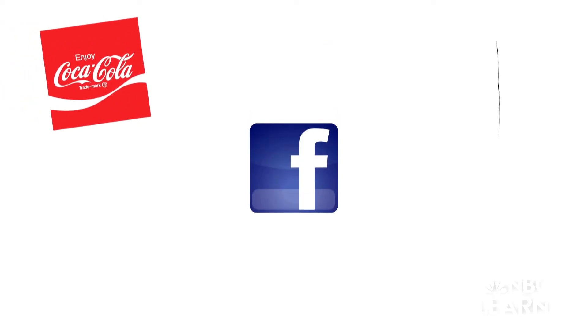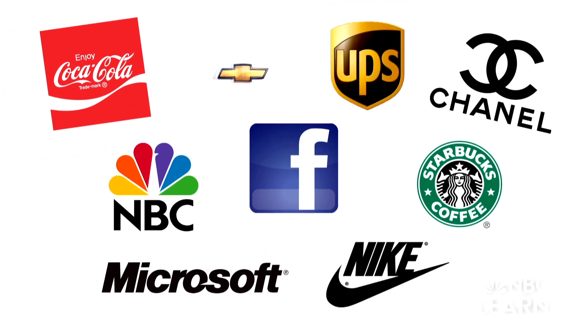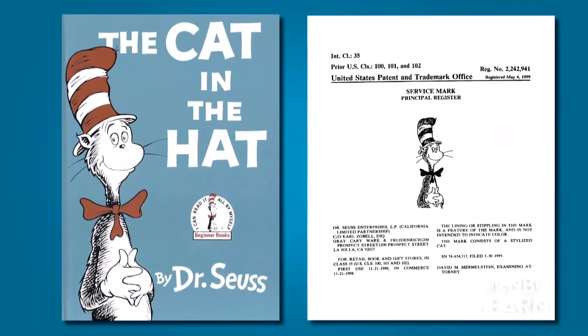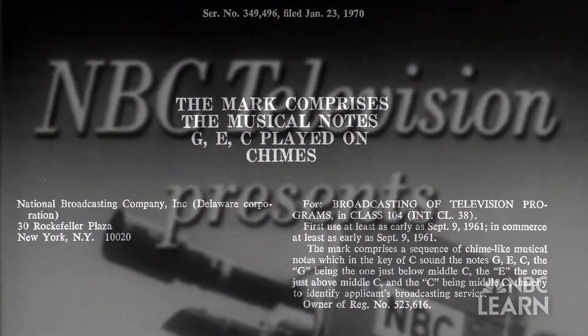It also registers trademarks, which help designate the source of products or services. Trademarks can be logos, brand names most commonly, but they can also be colors. A trademark can be almost anything — characters, shapes, and even sounds, such as NBC's signature three-note chime.